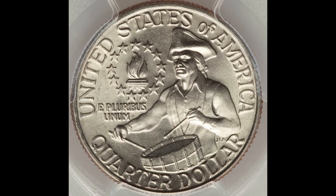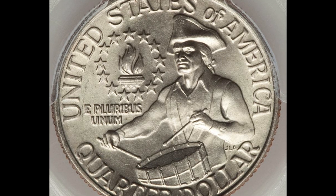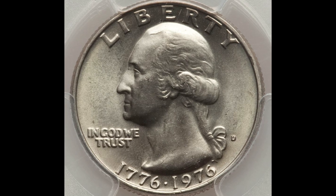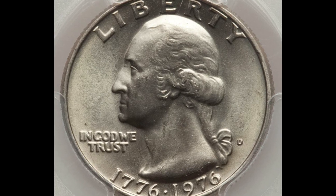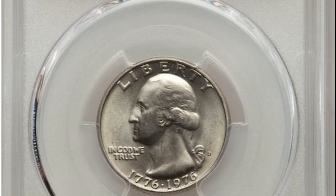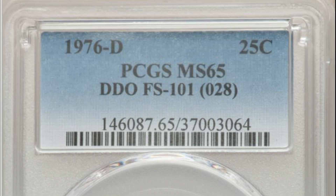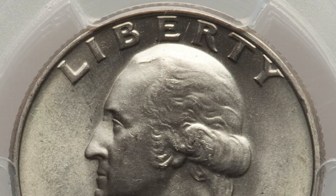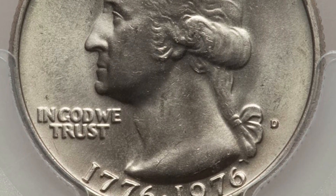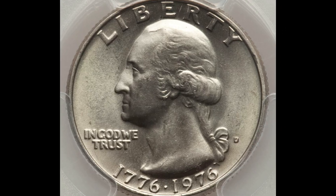Some of the most popular error coins are double dies, and that's what makes this Bicentennial quarter next on our list. A double die is when part of the details are doubled on the die that stamps the coins. This happens when the die rotates in between contact with the hub during the creation of the die. This 1976 quarter was graded Mint State 65. You can see doubling on some of the letters in Liberty and in God We Trust. A double die error like this on a Bicentennial quarter in this condition sold at auction for over $3,000.